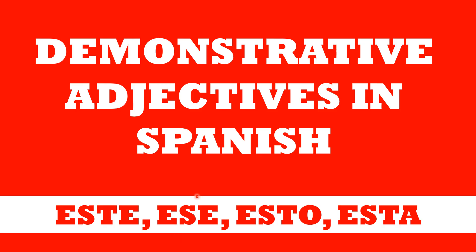Hi everybody and welcome to a new video. In this video I'm going to teach you the demonstrative adjectives in Spanish. These words are the words that you use in English to indicate if one thing is near or far away, like this, that, those words.